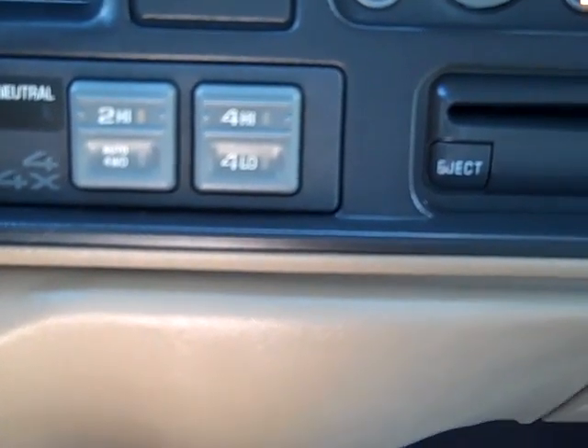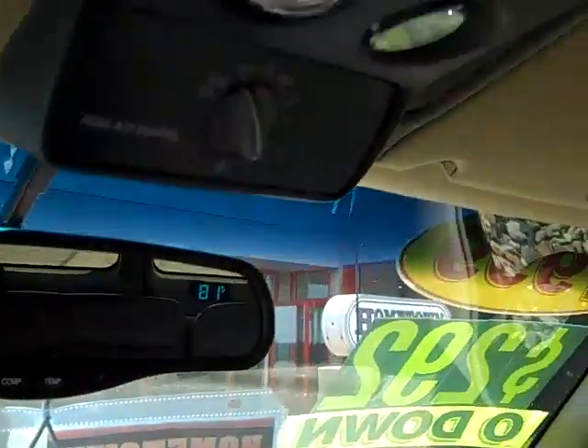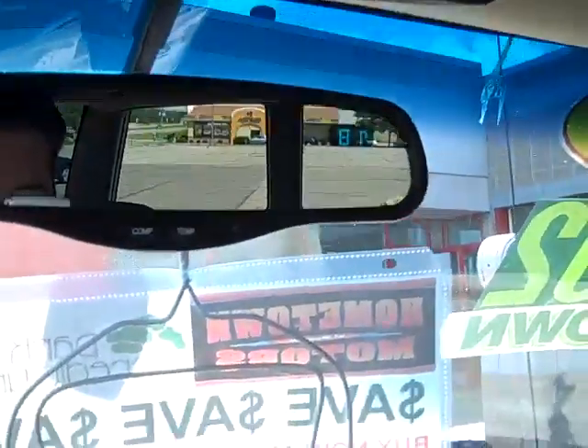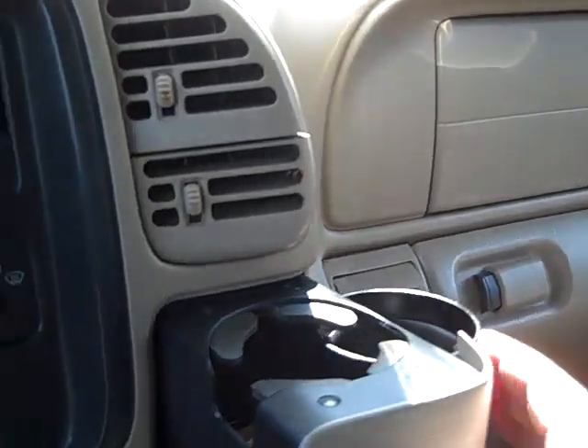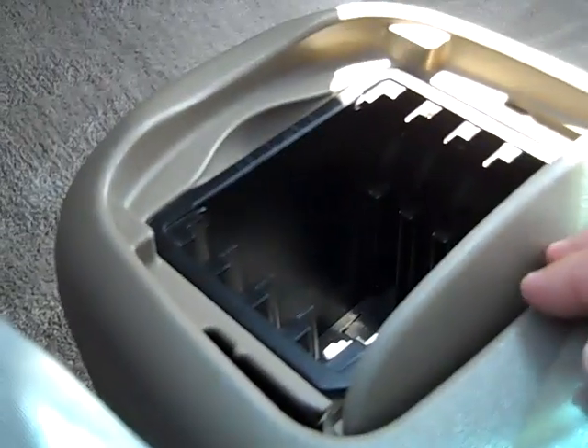You get your two high, four high, four low, and then auto four wheel drive. Get your rear heat control. All your different compartments there. Temperature and compass. You got cup holders here. Three power jacks here. Nice storage area here for CDs.